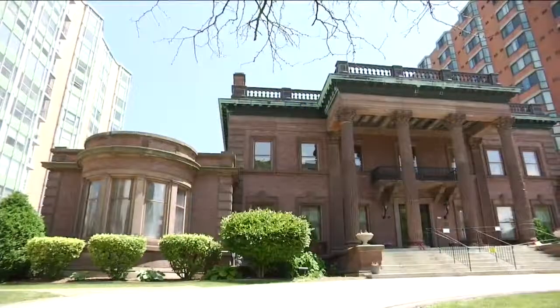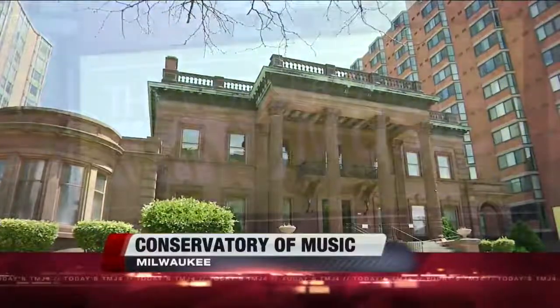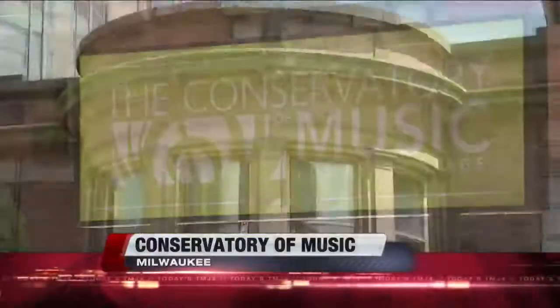Welcome back. Milwaukee is home to dozens of historic buildings, and tonight we feature the splendor of the Wisconsin Conservatory of Music. If you walk down Prospect Avenue on Milwaukee's East Side, you can hear the sound of music — it's coming from the Wisconsin Conservatory of Music.